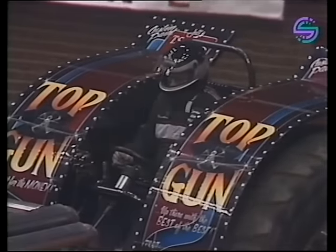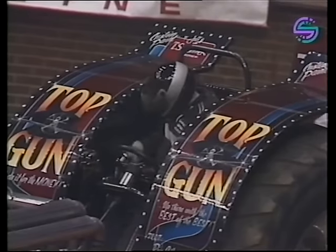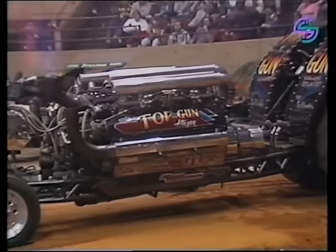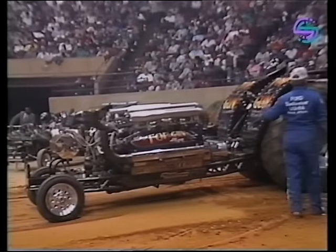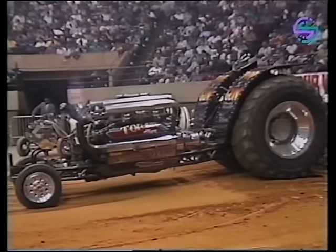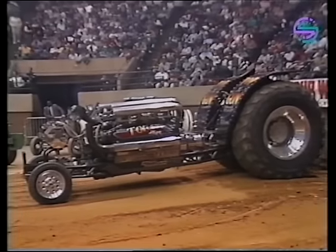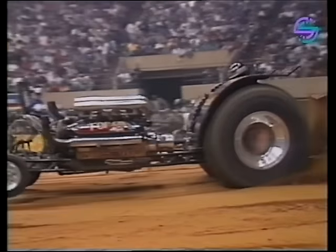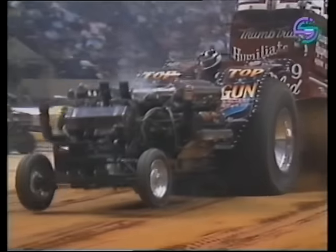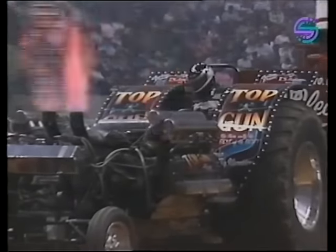Ron Washcow went full distance first time out. Interesting to see how he performs in the pull-off — this tractor has not been behaving well if it has to make more than one pass. We'll see if Top Gun can shoot down the Green Monster. When Art Arfons sets the mark, that's going to be tough to beat. Ron is running semi-right, just a little bit off the right-hand side.